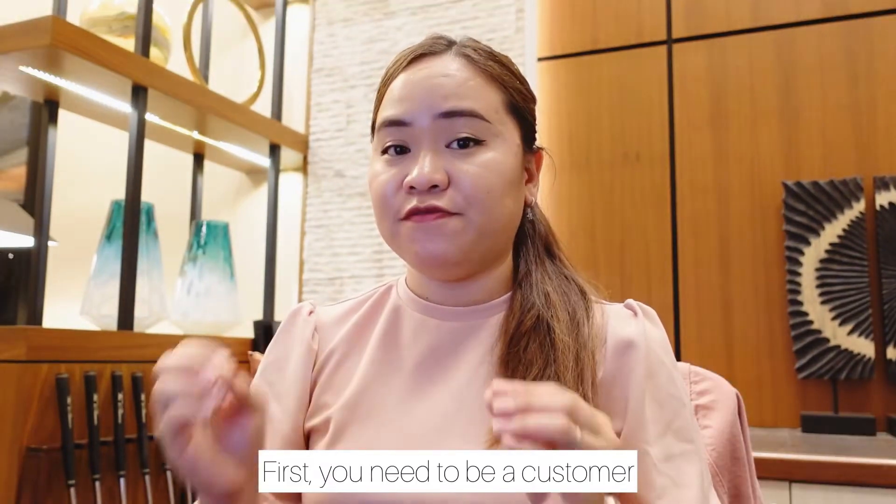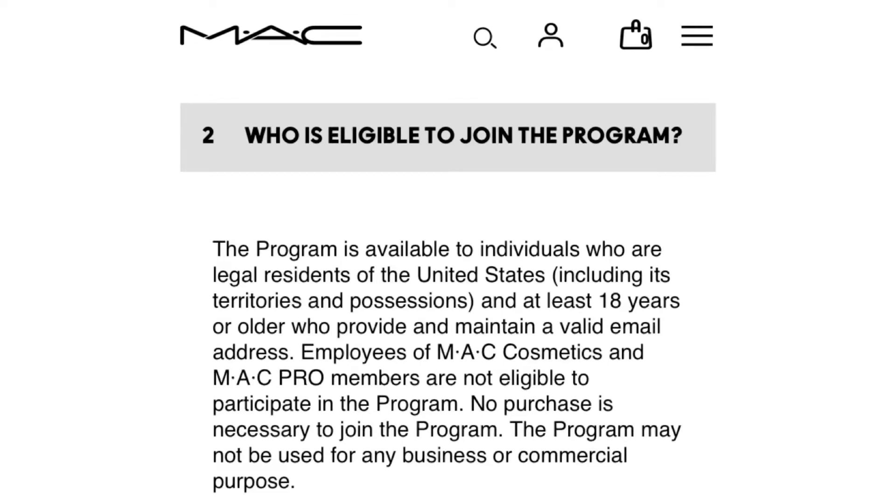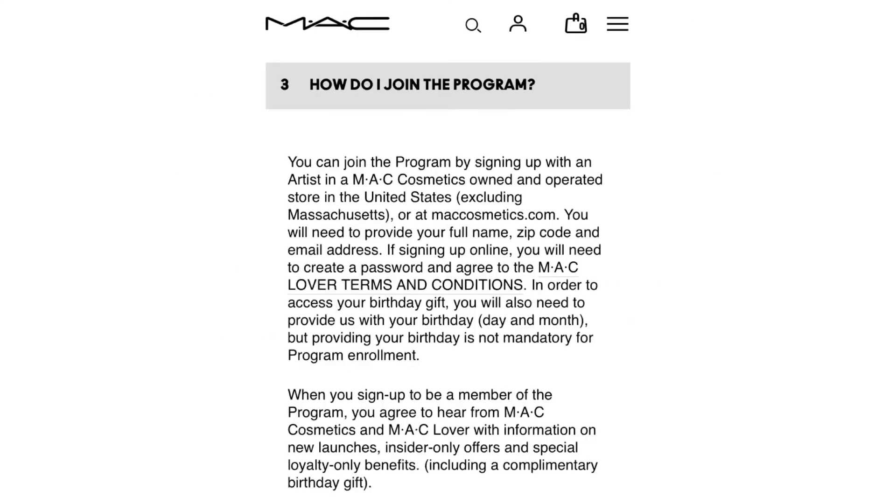If you're interested in how you can get a free birthday gift — and who doesn't love freebies, especially from MAC — just keep watching! I'll give you tips on how to get the MAC birthday gift. The first step is to be a customer; the brand rewards its loyal customers, and I'm one of them, which is why I got this.